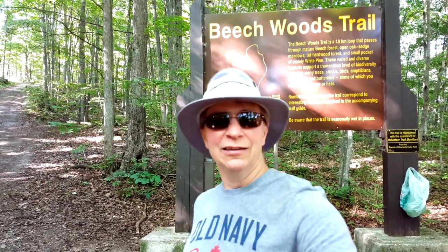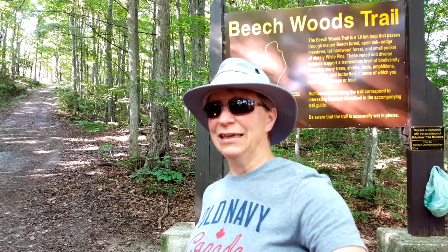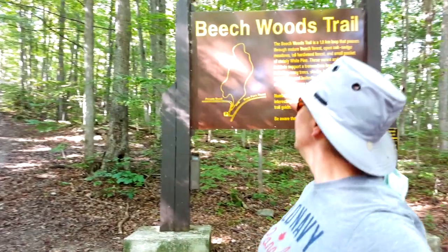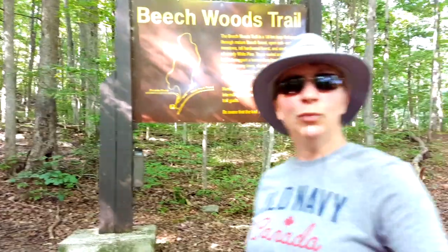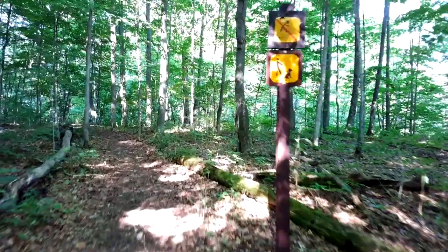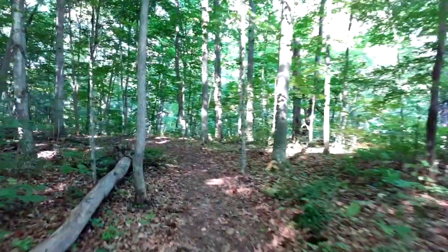So this morning, our first morning here — we arrived yesterday afternoon and set up the trailer and the tarps and everything we needed. This morning we are going to first go on Beechwood Trail. This is a 1.8 kilometer loop, no bicycles, and your dog can come as long as it's on a leash.